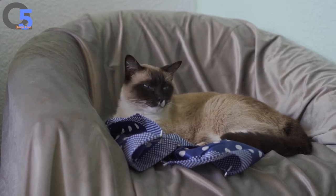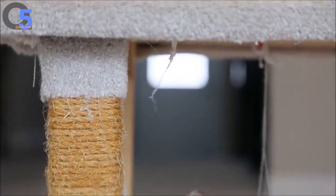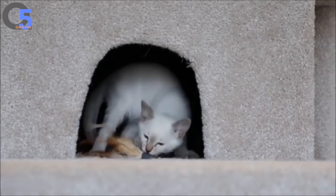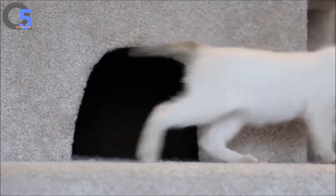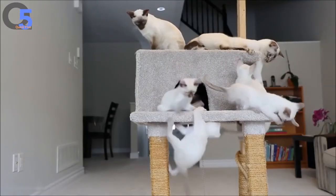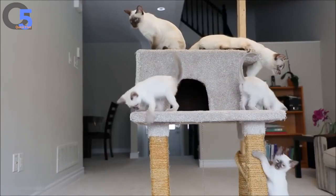Siamese cats are known for their dog-like nature. They have a lean body with long, slender limbs and a tail that, combined with high-contrast colorpoint colouring, makes them instantly recognisable. The fur of Siamese cats is dark under the muzzle, ears, paws and tail. This breed has piercing blue eyes, which can sometimes be a bit cross-eyed, adding to the Siamese elegance. They do not shed much, so they are well suited for people with allergies.